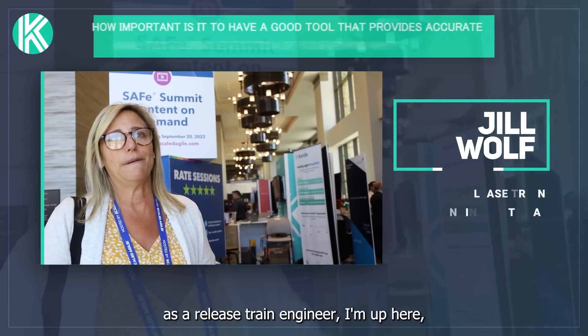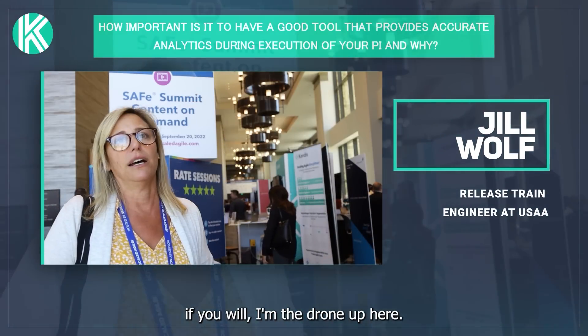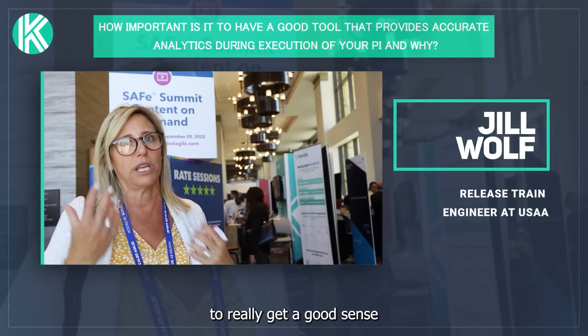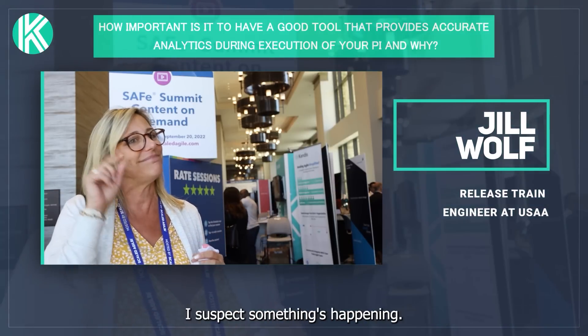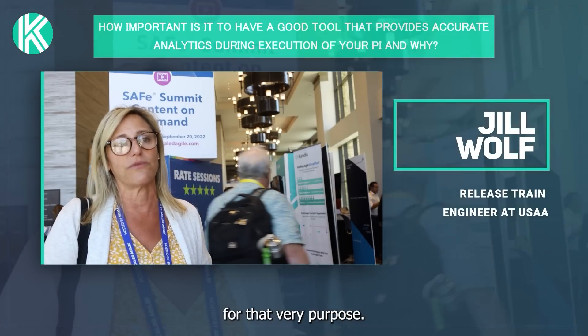It's critical. As a Release Train Engineer, I'm up here — I've got teams down in the forest, on the drone up here. I don't have enough time to get down into their weeds. I want to be able to use that system to really get a good sense of what's happening, or seeing some things that I'm thinking about. I suspect something's happening — maybe I just need to go have a conversation. So we utilize our tools for that very purpose.